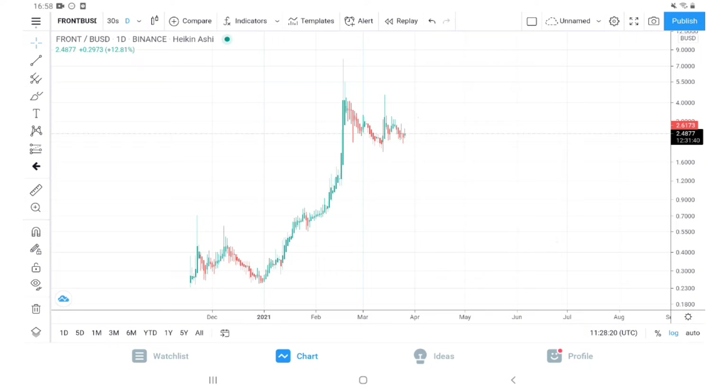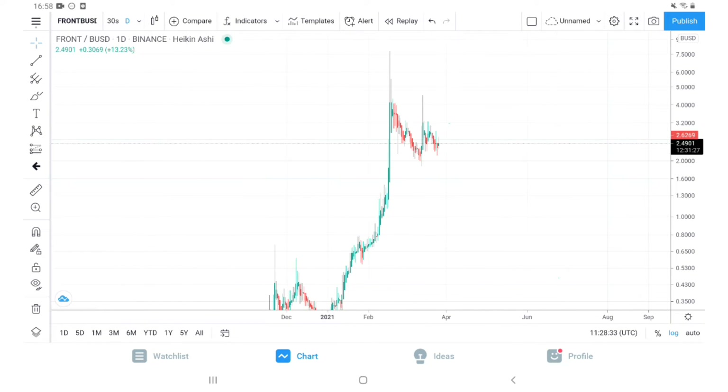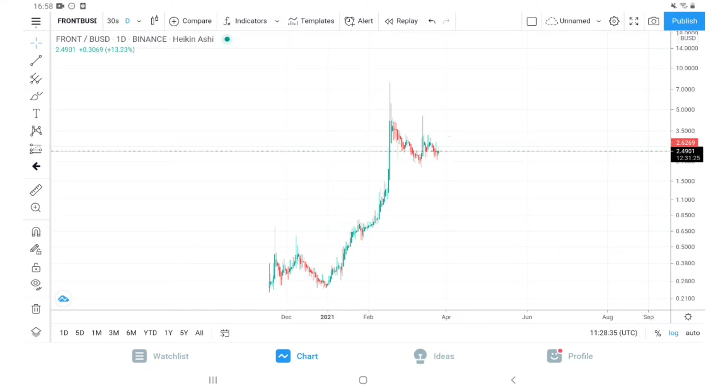Hi guys, welcome to Bitcoin Gem channel. We are right now looking at the FRONT/BUSD chart on Binance. This to me looks like a good short-term opportunity, and that's why I'm making this video. Before we start, this is a statutory warning: I am not a financial advisor. Please make any investment decisions based on your own research and do not go by my words. This is just to educate you.